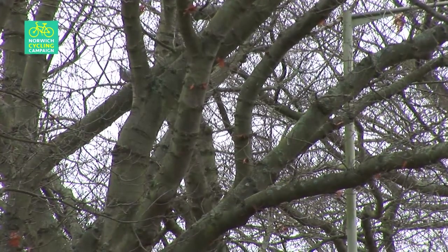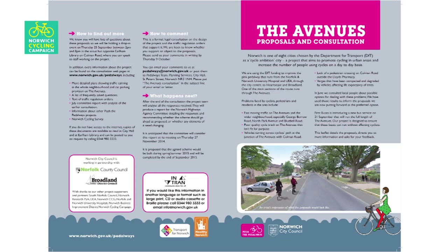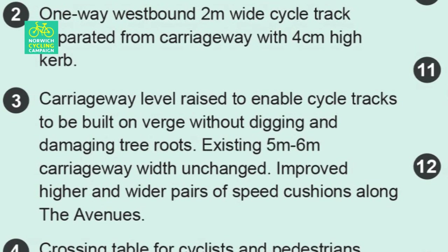The reason given by the City Council for not building the planned segregated cycle tracks was because of tree roots. The only way to prevent the work from damaging tree roots would be to dig the paths by hand, they said, which would make the cost of the scheme prohibitive. However, in the leaflet produced following the public consultation, it was written that carriageway level would be raised to enable cycle tracks to be built on the verge without digging and damaging tree roots.